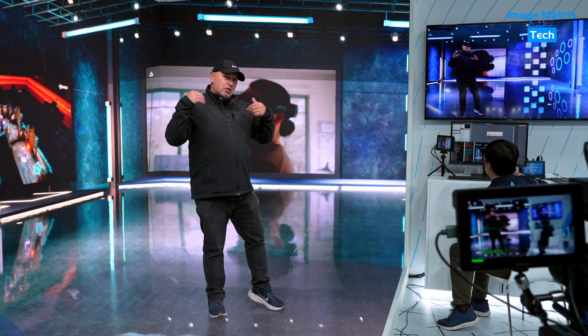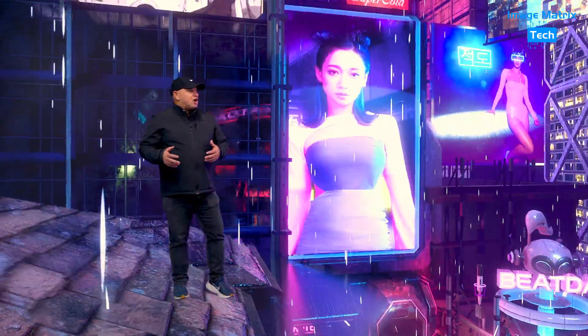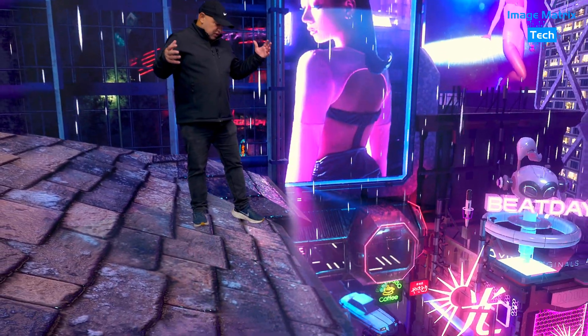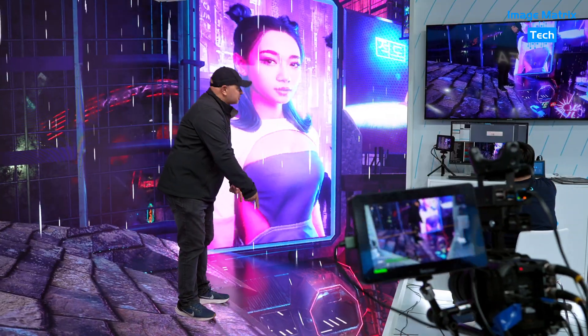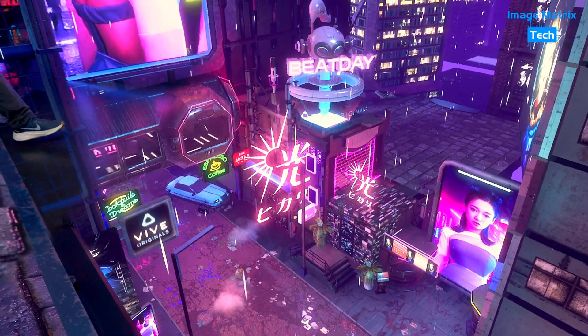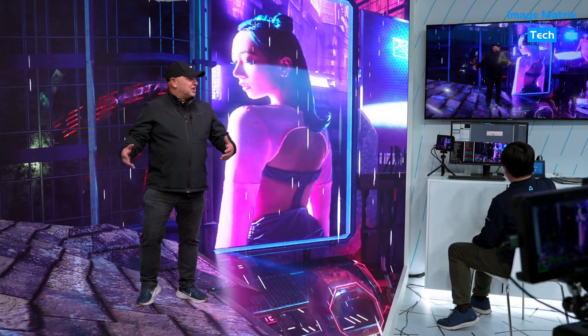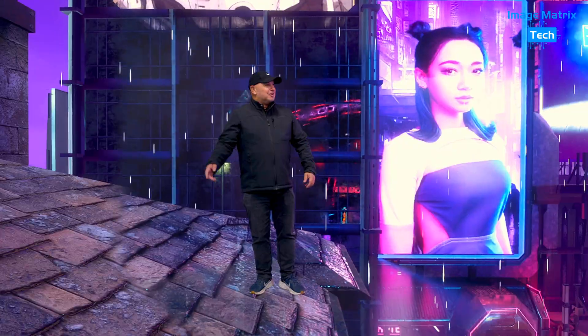So we can go from this background — let's try another background. The environment's fantastic. Now I'm on the roof, and if I look down, that's the street there. It actually feels like I'm going to fall over. But yeah, I'm on the roof in the rain. It's pretty cool.